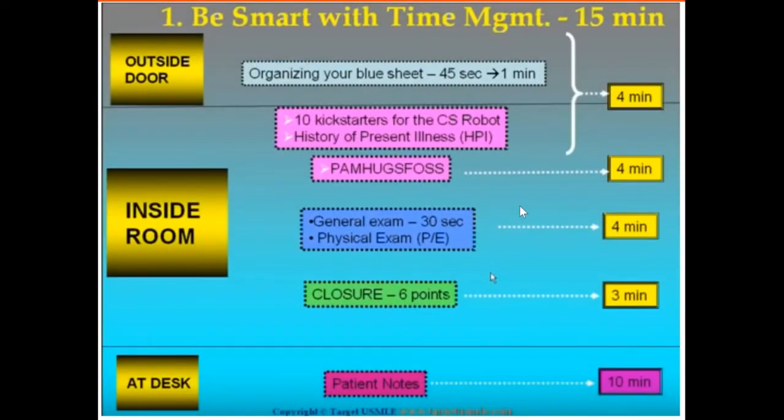I found a diagram online that I really like because it tells you exactly how much time you have outside the door, inside the room, and at the desk writing notes. Step 2 CS has 12 clinical encounters, and you have 15 minutes for each encounter and 10 minutes for paperwork after that. If you finish your encounter before 15 minutes, you can use the extra time for paperwork, which I highly recommend, because it takes a lot of time to write notes. Some of us are slow typers and some diagnoses need time to think through.